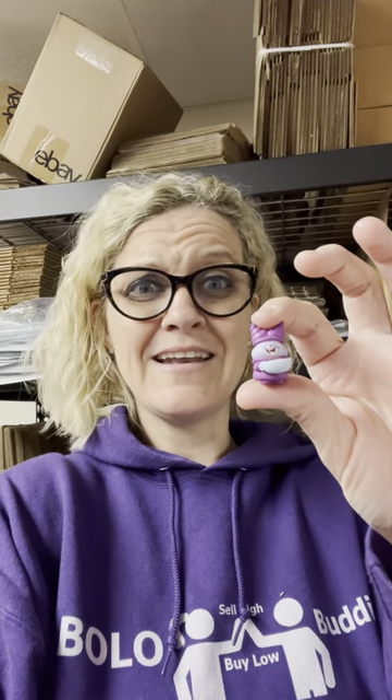It is from the Chowder cartoon series — never heard of it. Use Google Lens; it is a free tool.